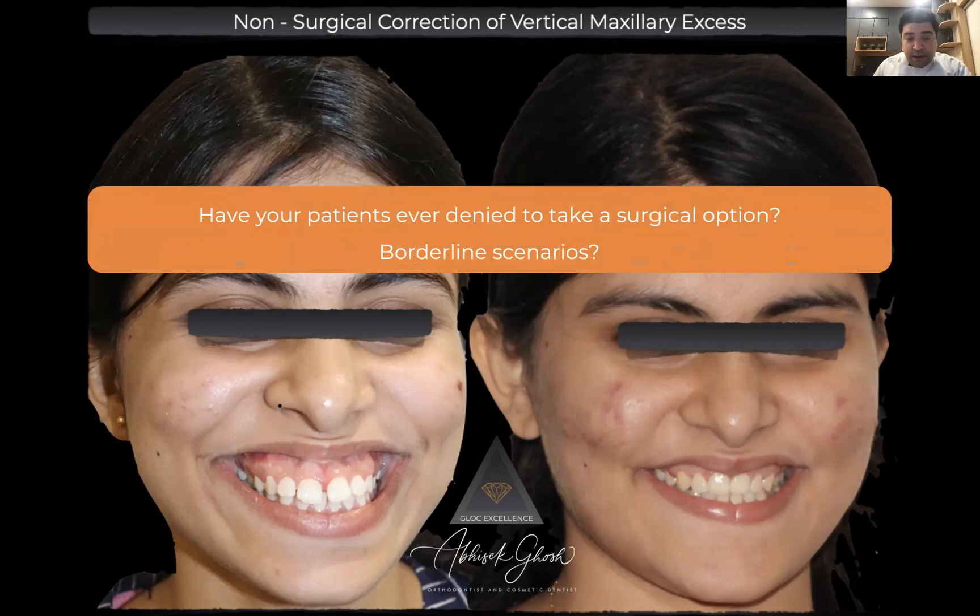Have your patients ever denied a surgical option? The answer is probably yes for every clinician. We see severe cases, give them surgical options, and not many people would love to come under the knife. We know that orthognathic surgery can give fabulous results, but the benefit-to-risk factors associated with it is a deterring factor for taking up such elective forms of surgery.